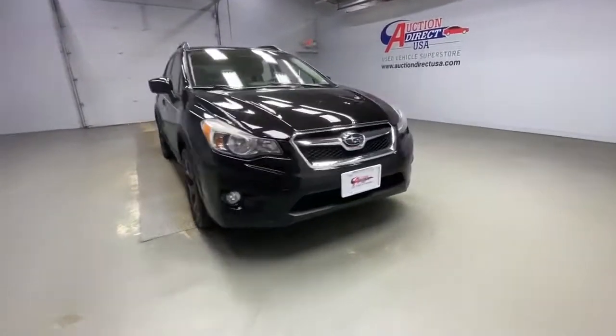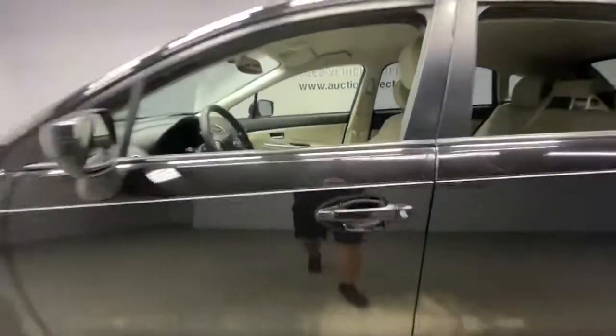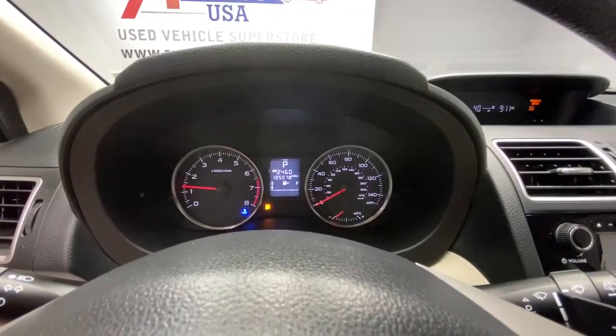Check out this 2015 Subaru XV Crosstrek. This vehicle is an outstanding buy, with fewer than 110,000 miles on the odometer. This affordable, fuel-efficient Crosstrek gives you all the features you need to keep up with your busy lifestyle.